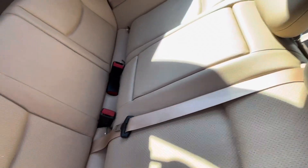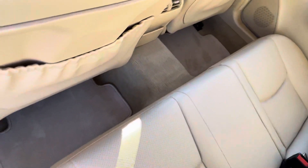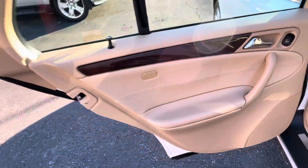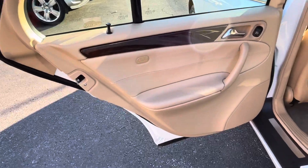The back seat — I don't know that it's ever been used; it's so clean and so nice. All the rest of the mats back here, the backs of the seats are perfect. Side airbags in the rear as well. Look how clean the doors are.